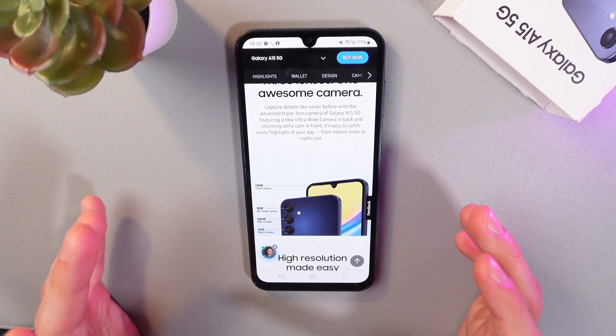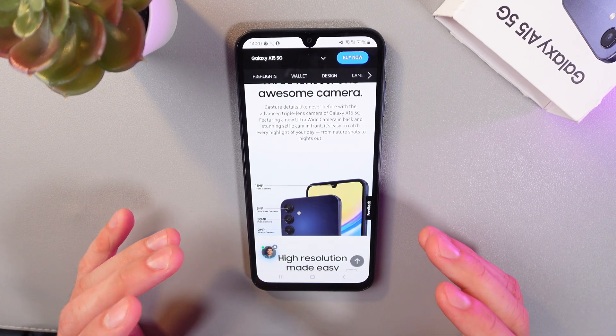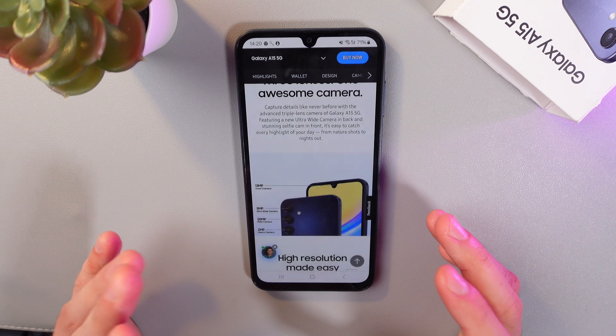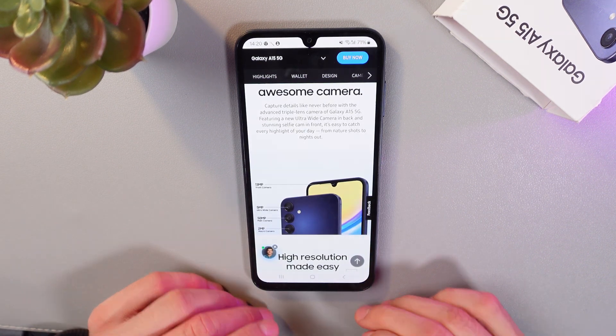This configuration allows for a variety of photography options, whether you're capturing landscapes or close-ups. I found this information on the official Samsung website. Thank you so much for watching and have a great day.